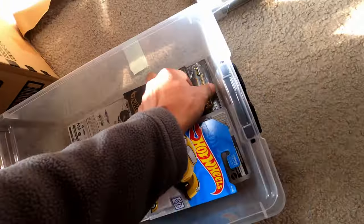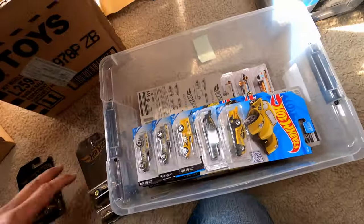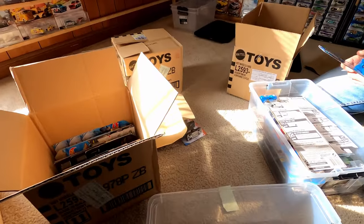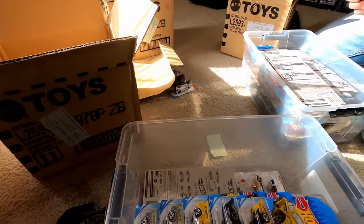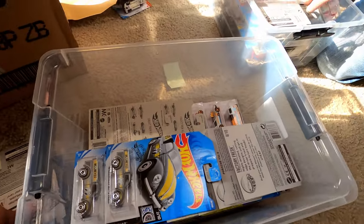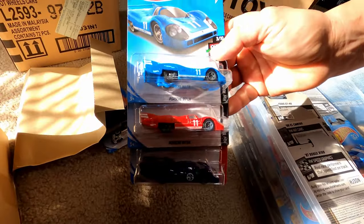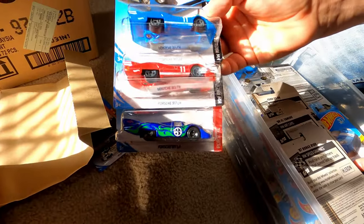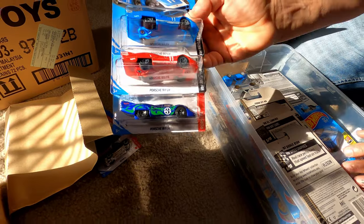I actually went to Lowe's the other day for that slot system I keep my cars in — I bought a whole bunch more and started putting them up, getting ready for it. He's got a nice Porsche collection — some 2017 livery ones. That's a popular scheme right there, that's nice.